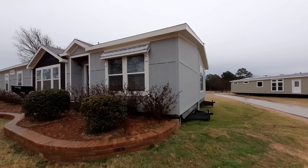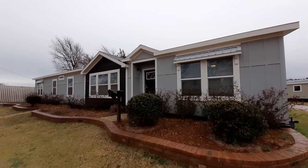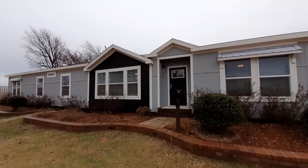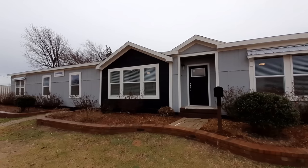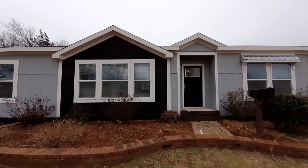Well hello, welcome back. Thanks for clicking on the video. I am Nate. Welcome to the channel if you're new, and we've got this really nice home called the Asher.